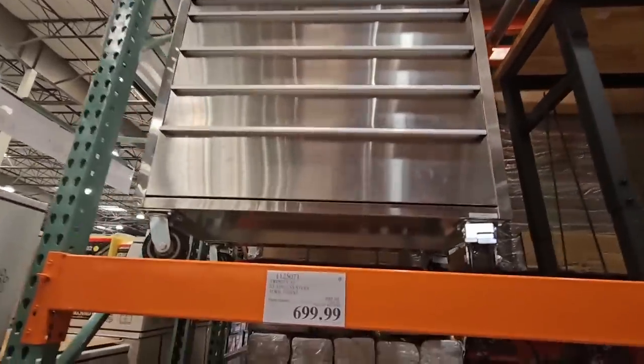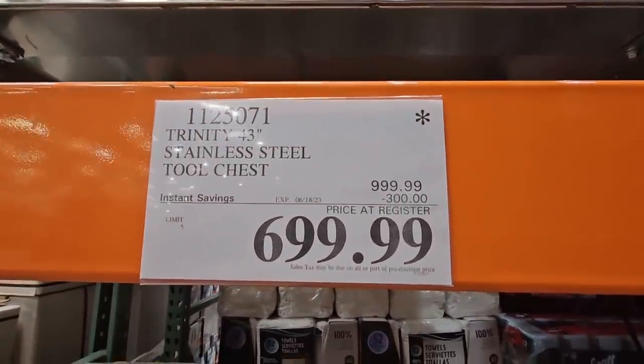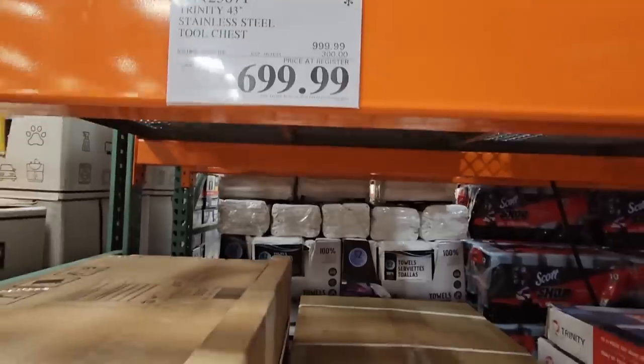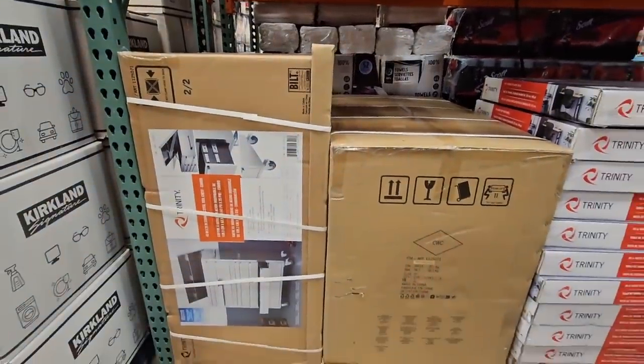And this tool chest — it is just such a huge tool chest. $700 after a $300 savings. It does come in two pieces, so you can see the two boxes right here.